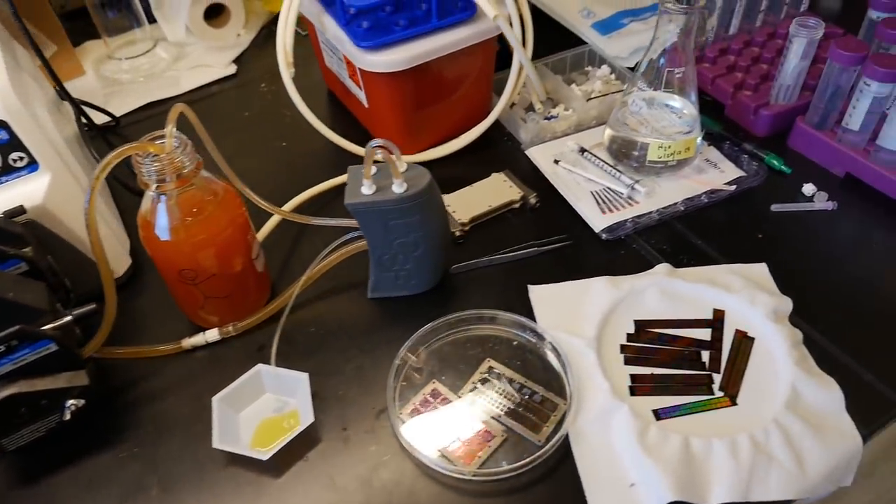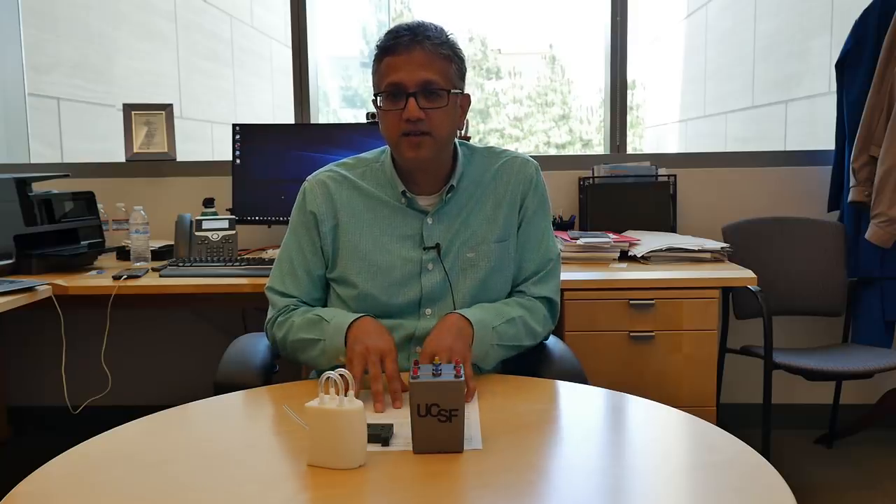When our bioartificial kidney is ultimately developed, it will allow patients a number of benefits. First of all, the cells in our device will allow patients to experience benefits similar to a transplant, because dialysis does not provide all the benefits of a kidney. It will allow patients to eat and drink more freely, free them from the burden of being tethered to a dialysis machine, allow them to travel, and because the cells are inside the device, they will not require immunosuppressants like transplant patients do today.